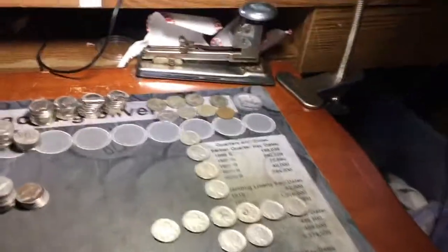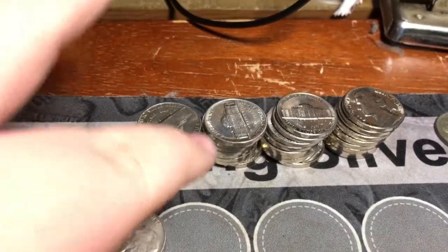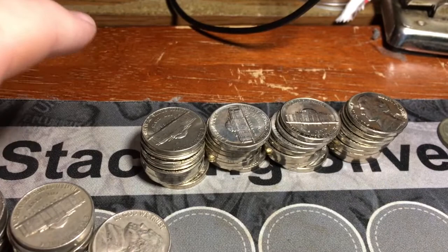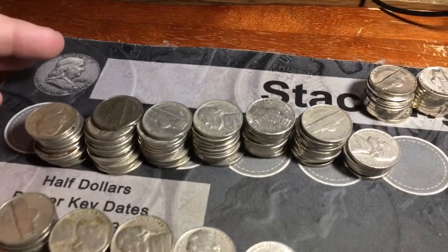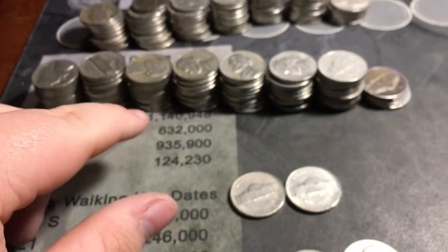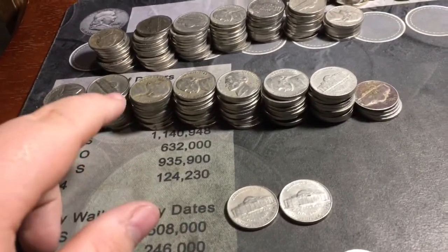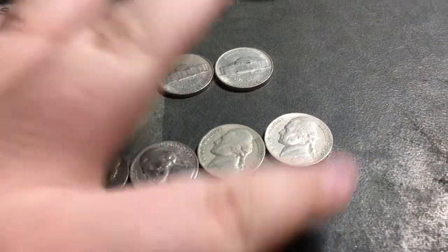I got everything laid out so let's go ahead and get into what we got. First off, I set aside a bunch of really nice 1988 Denvers — pretty sure they're from the same person because why would there be all these really nice 1988 Denvers. Then we got sixty-six from the fifties and forty-six from the forties — seventy-six from the forties including a couple semi-key dates: '48 S and a '49 S. I checked all the '42 Ds for D over horizontal D's — none. The '49 S's for D over S.